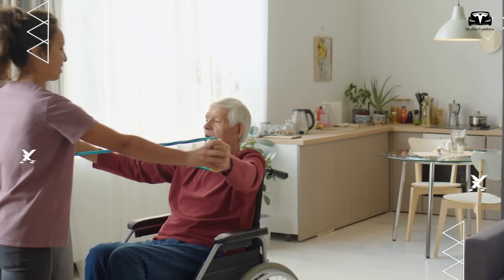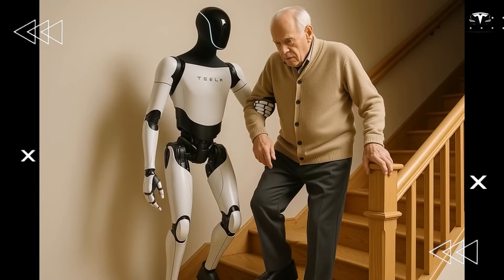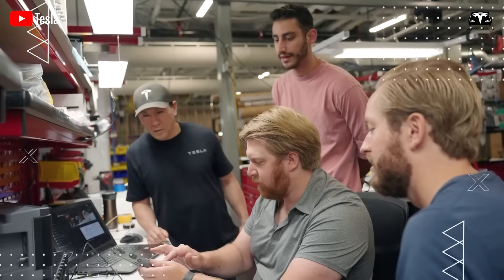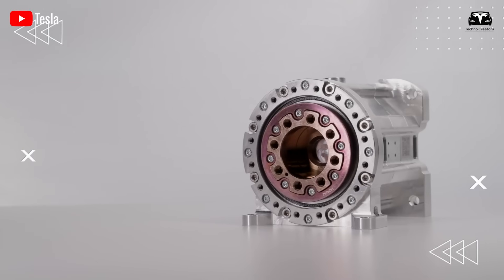Unlike human caregivers who require shifts and breaks, Optimus is tireless, able to monitor continuously while providing consistent, gentle support. Reinforcement learning techniques enable Optimus to distinguish between harmless movements and genuine danger, ensuring it only intervenes when necessary. This blend of vigilance and discretion is made possible by Tesla's AI, which combines real-time data processing with predictive modeling.